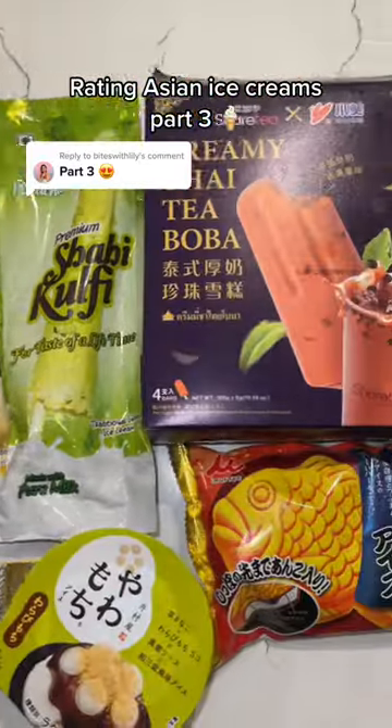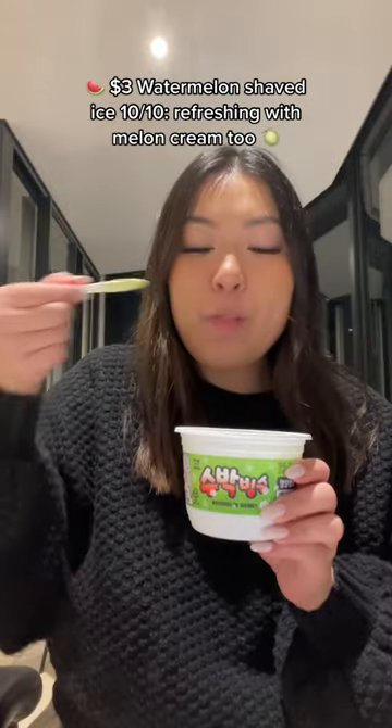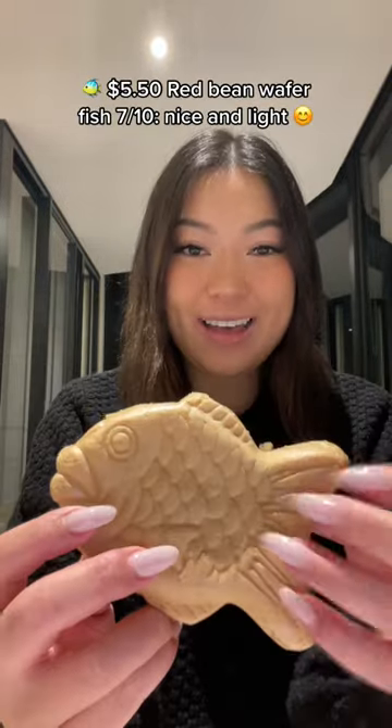Rating Asian Ice Creams Part 3. $3.00 Watermelon Shaved Ice: 10 out of 10 — refreshing with melon cream. $5.50 Red Bean...